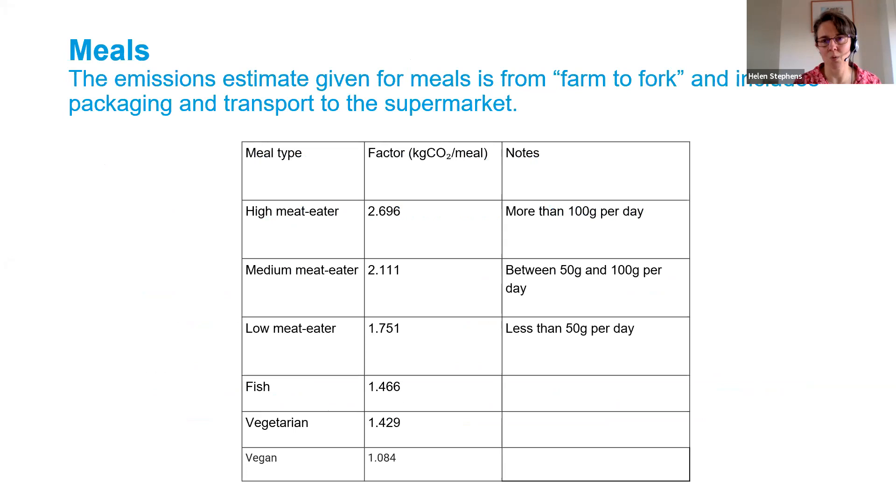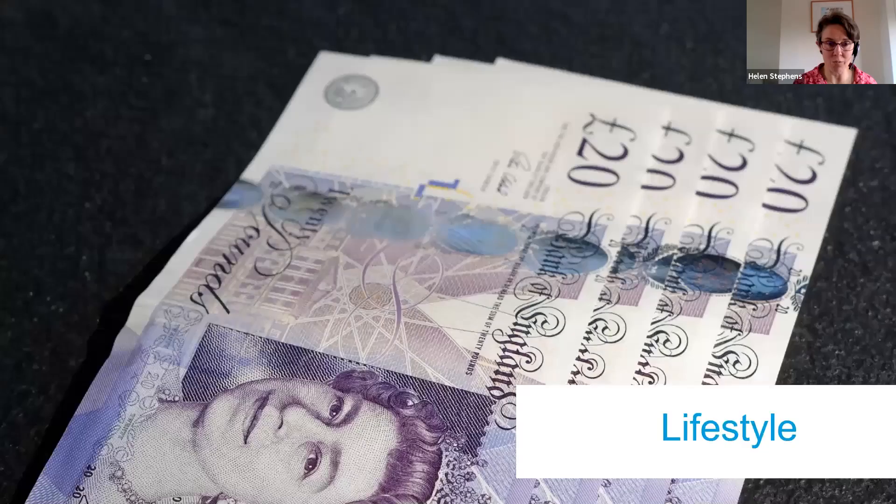Just to bring us back to the carbon footprint measurement using the Climate Stewards 360 carbon tool — if we are serving meals in church, look at the differences in carbon impact of a high meat eating diet versus a vegan one. We're not campaigning that everyone becomes vegan, but it's interesting to bear these figures in mind when thinking about the types of food served in churches.